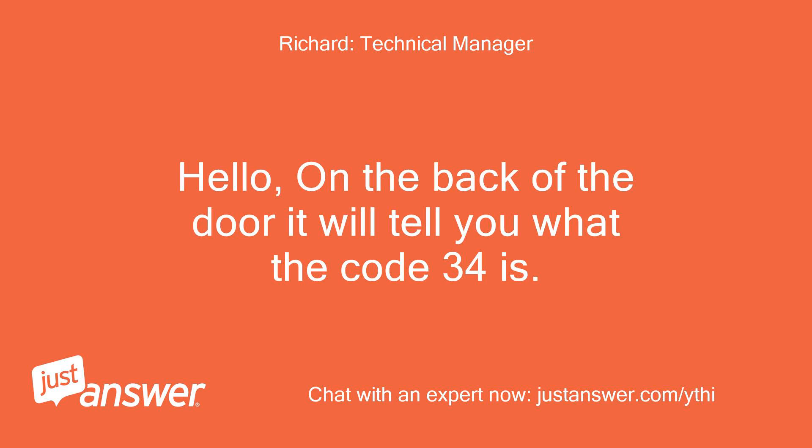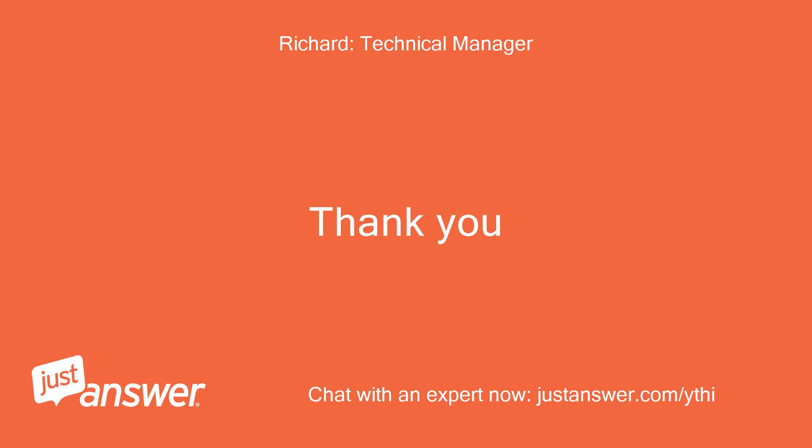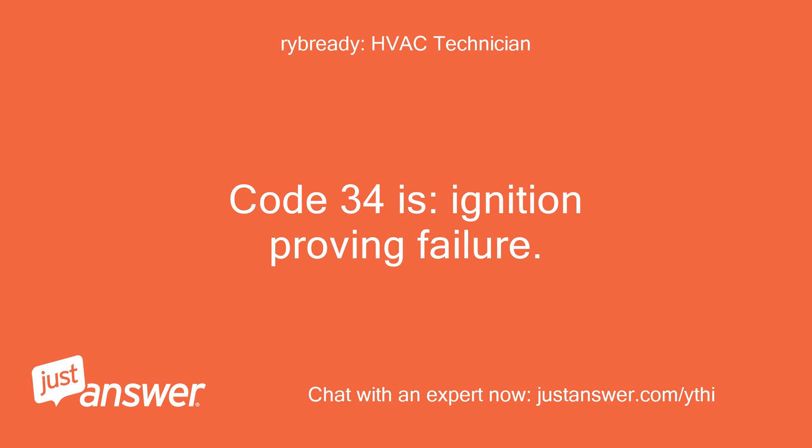On the back of the door it will tell you what code 34 is. Can you look and tell me? Code 34 is ignition proving failure.